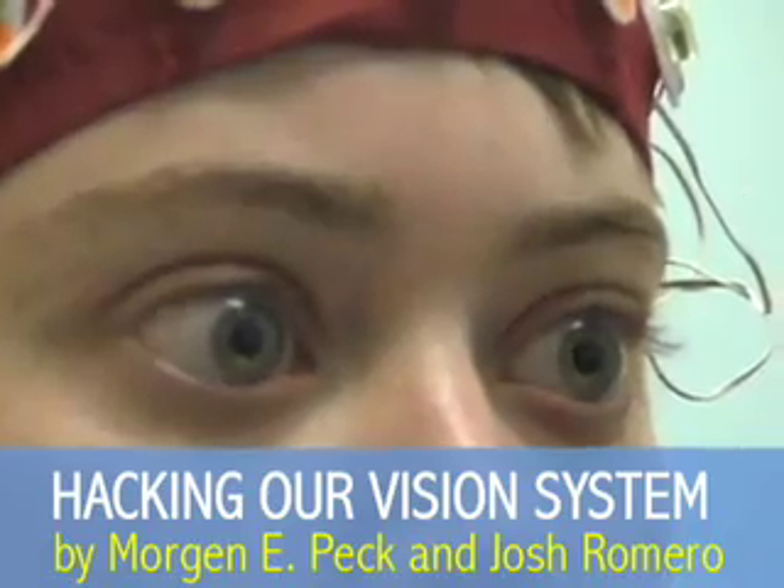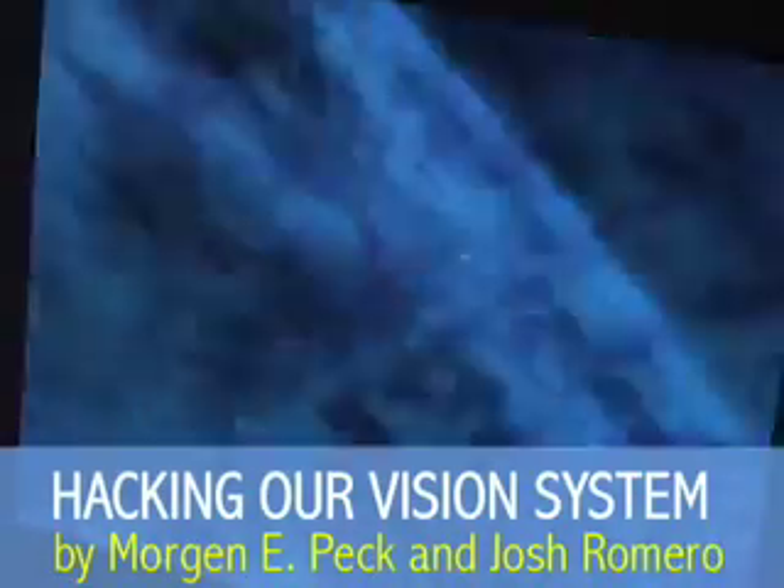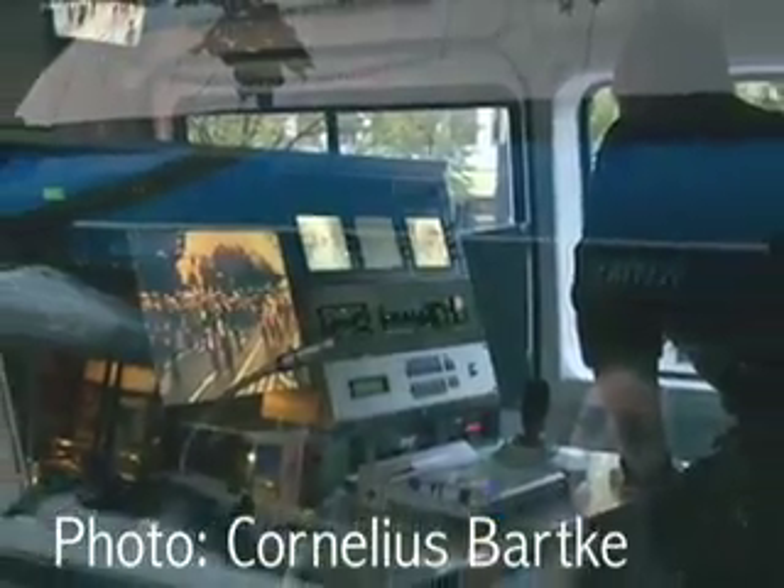The modern world pummels us with more information than we can possibly handle. How to sort all this data is a huge problem in many industries.